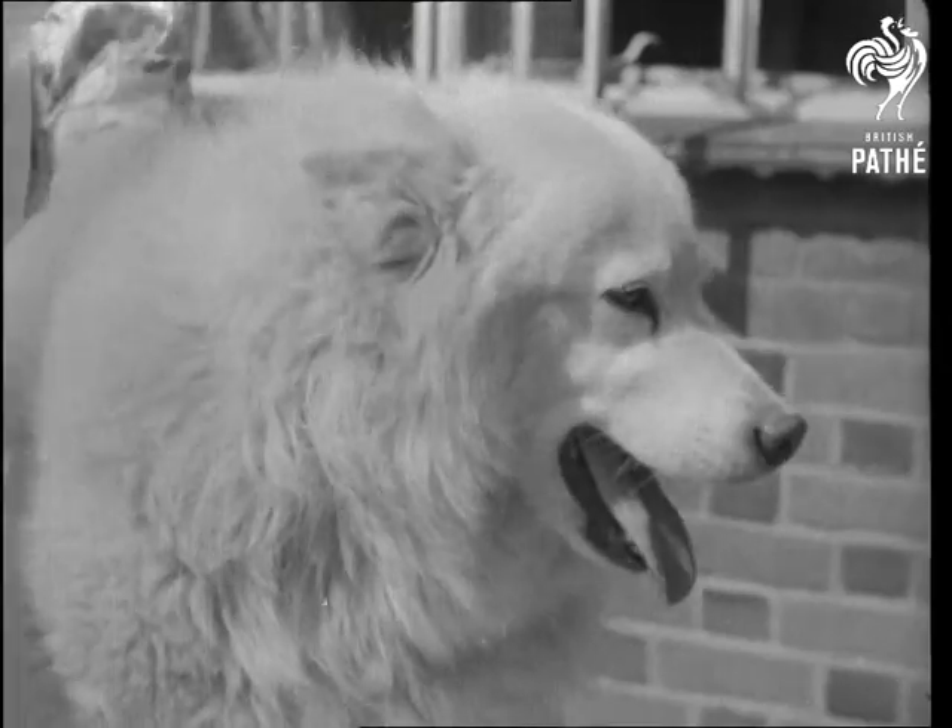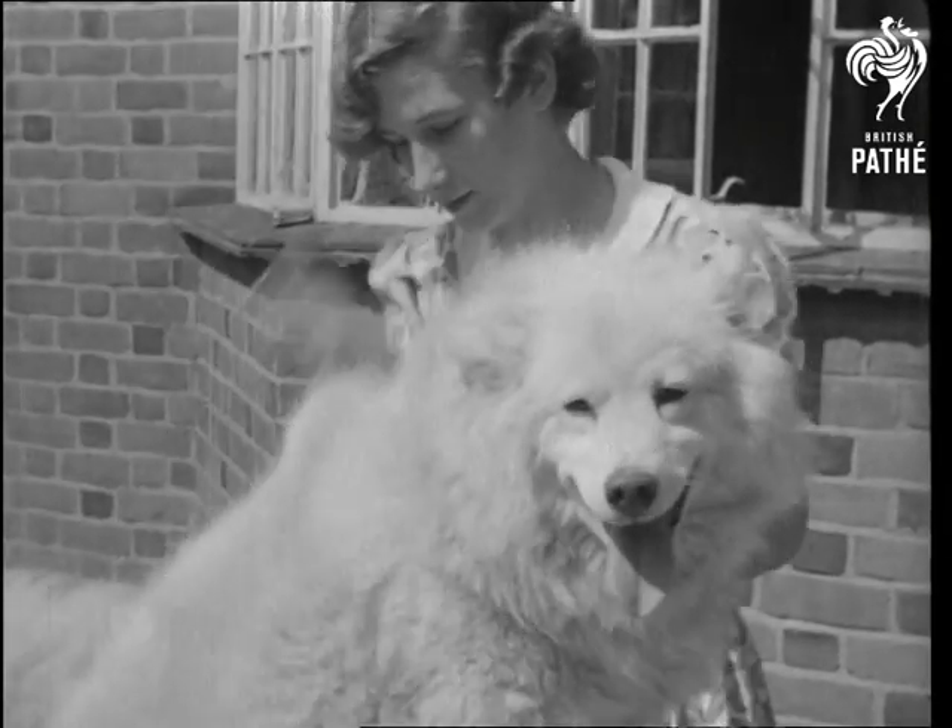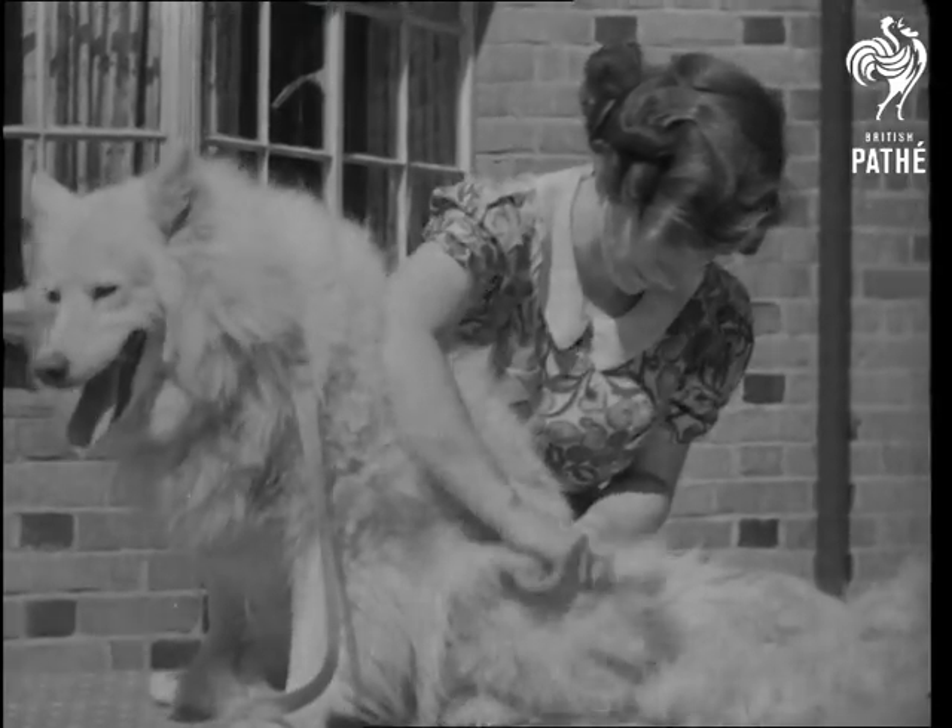The Samoyeds at a famous Wellin Kennels are doing their bit. All the dogs are prize winners and their coats can yield enough wool to make a hundred pairs of long seaboot stockings.